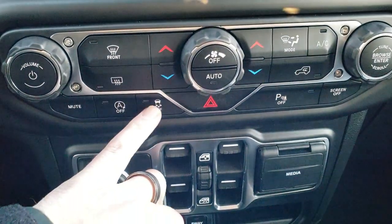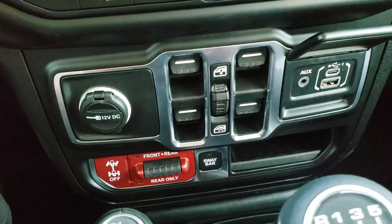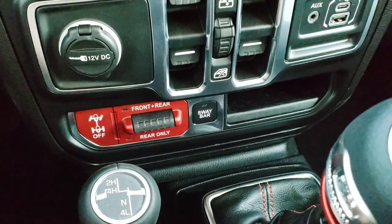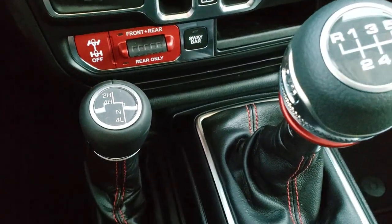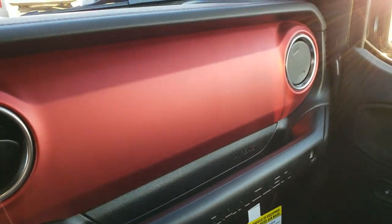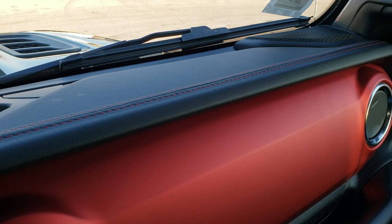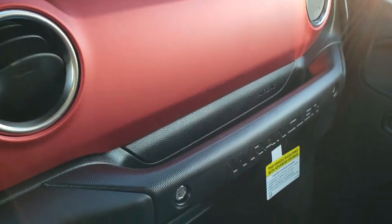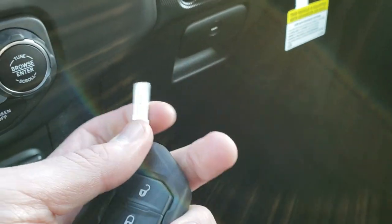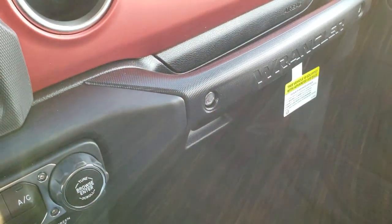Dual climate control, you've got your start-stop capability, stability control, power windows. You do get a media center here with an AUX, USB, and USB-C jack. This is really what makes the Rubicon a Rubicon — you get the front and rear locking axles as well as a sway bar disconnect. 4x4 shifter on the floor and that 6-speed manual transmission. This one does have the metal red dash trim and leather trim on the top with the red stitching. You've got the heavy-duty key fob here with the flip open key — nice and thick, never gonna mistake what you have in your pocket.